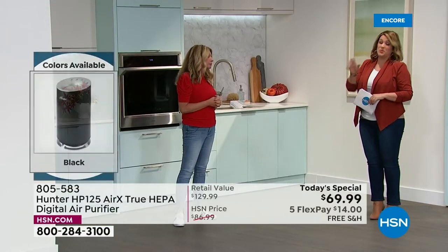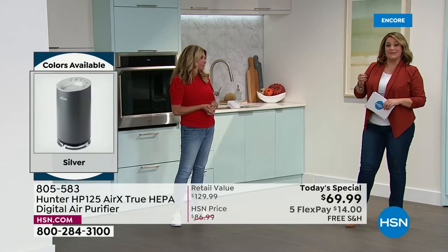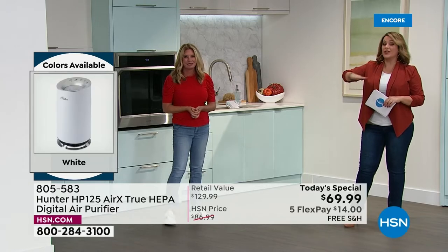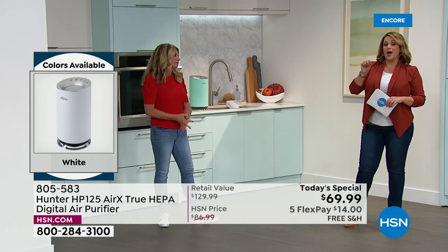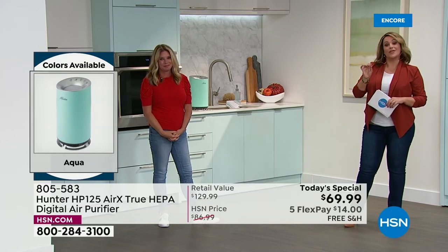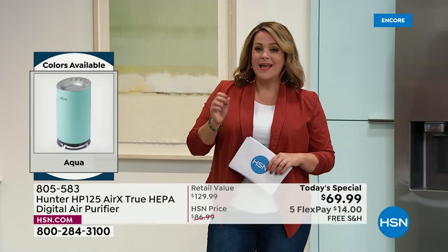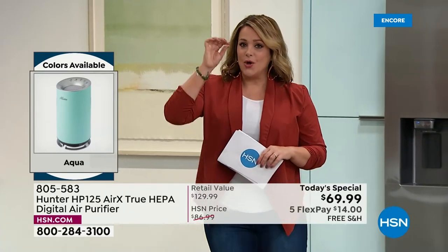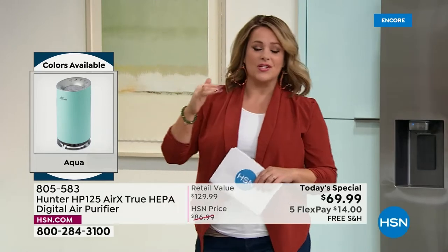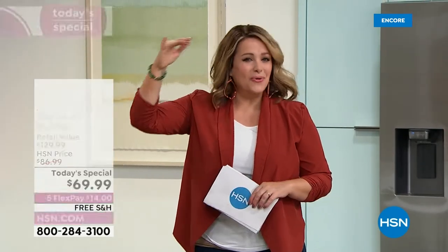It used to be a novelty item where people said 'I don't really need one,' and now it's like every home needs one. We hope you take advantage of this opportunity because there are a lot of air purifiers on the market, but very few are from Hunter — a legacy brand over 130 years pioneering ways to clean the air you breathe.